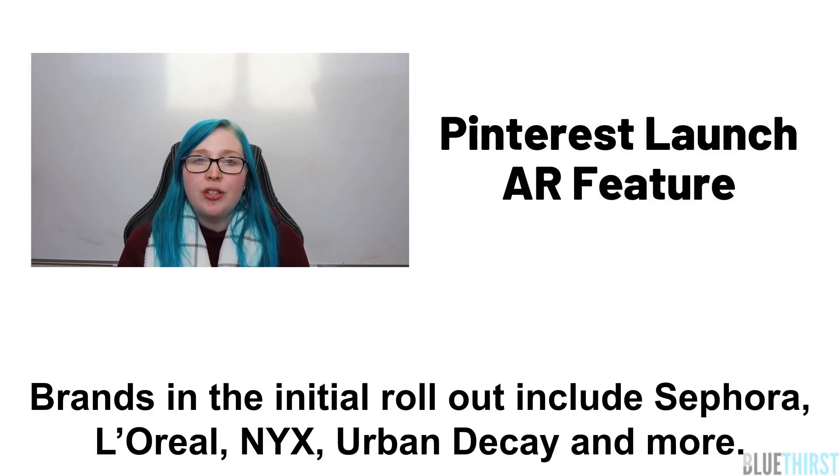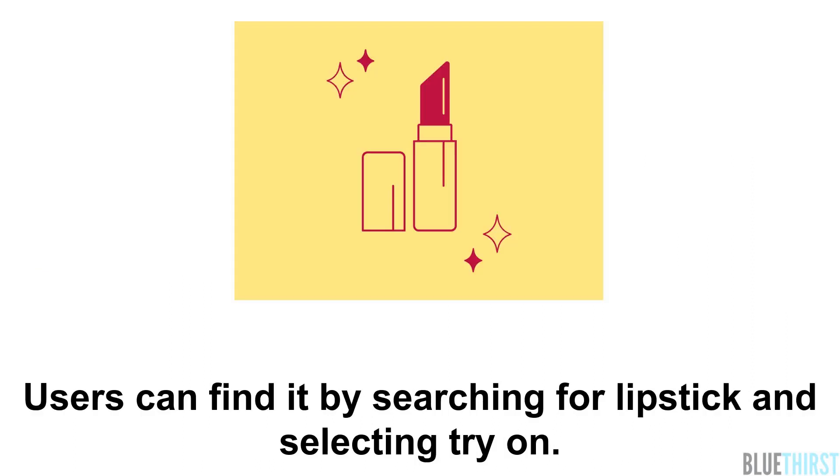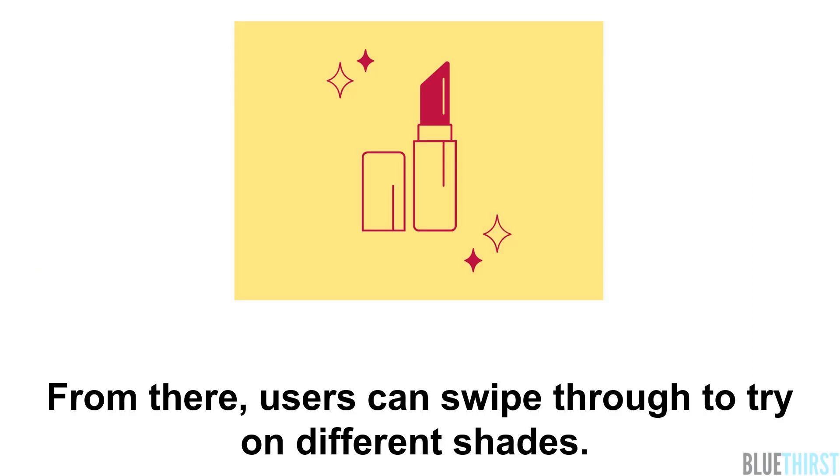Brands in the initial rollout include Sephora, L'Oreal, NYX, Urban Decay, and more. The feature is powered by Pinterest's visual search technology, Lens. Users can find it by searching for lipstick and selecting 'try on,' then swiping through to try on different shades.